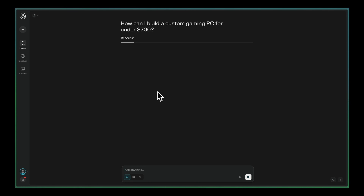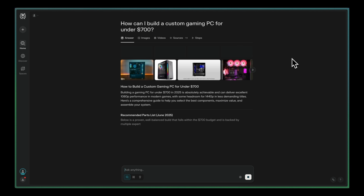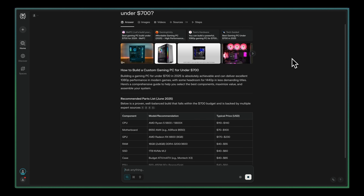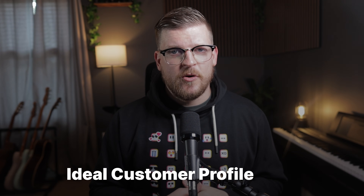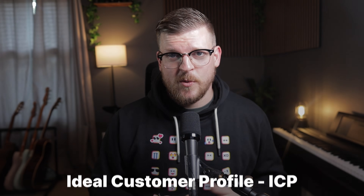AI has changed search patterns dramatically. The future of organic search is customers asking hyper-specific questions and getting conversational answers aided by artificial intelligence. It's never been more important to have a rock-solid understanding of your ideal customer profile, aka your ICP, so you can answer these questions. ChatGPT can help you dig deeper into your ICP by analyzing your public-facing website data and generating detailed customer avatars that guide your SEO decisions.